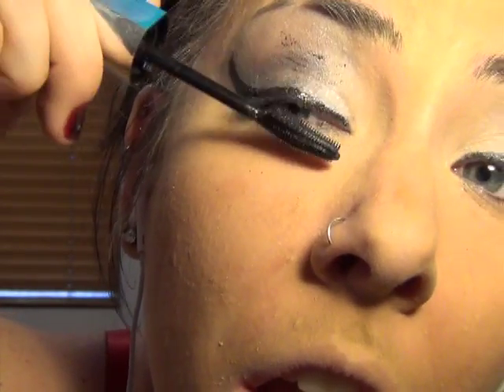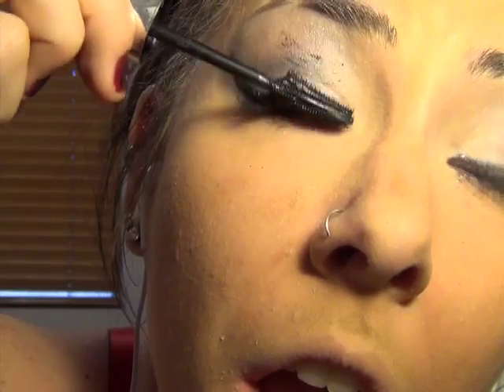Now it's time for my favorite part: mascara. I love mascara. I love it. Don't stress out if you get a little bit of mascara on your eyelids — think of it as decoration. Sorry, I couldn't hear you over my sexy hands.